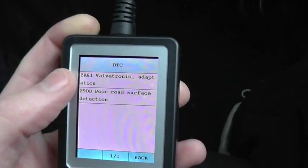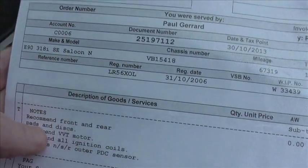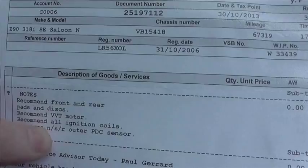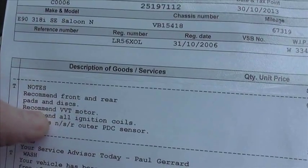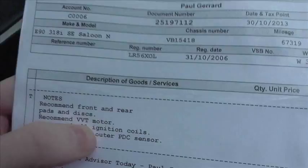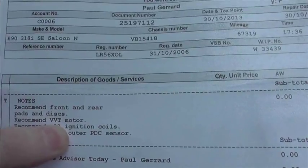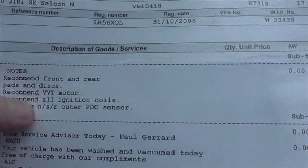Another thing which backs up this particular code is that when it was serviced from the dealer — as you can see it's been into Williams — it's a BMW invoice here. They recommended front and rear pads, which had been changed, as well as all ignition coils and a sensor for the parking, which were all changed over. But this one hasn't yet been done: they recommend a VVT motor. So that is the valvetronic adaption code that we were getting earlier.